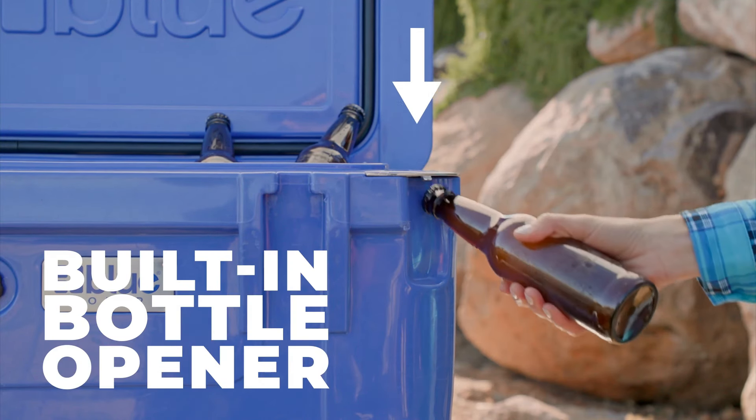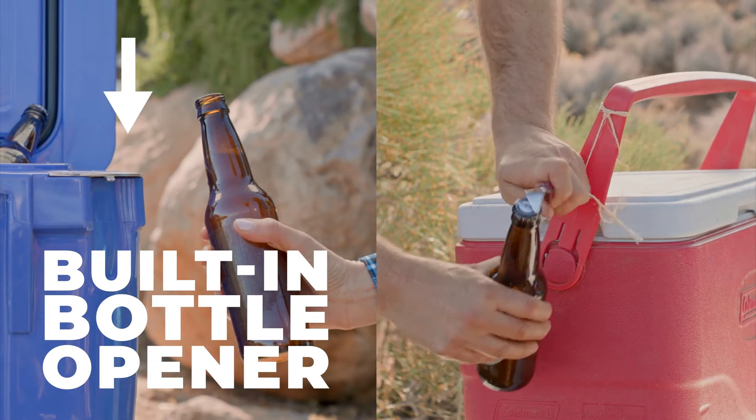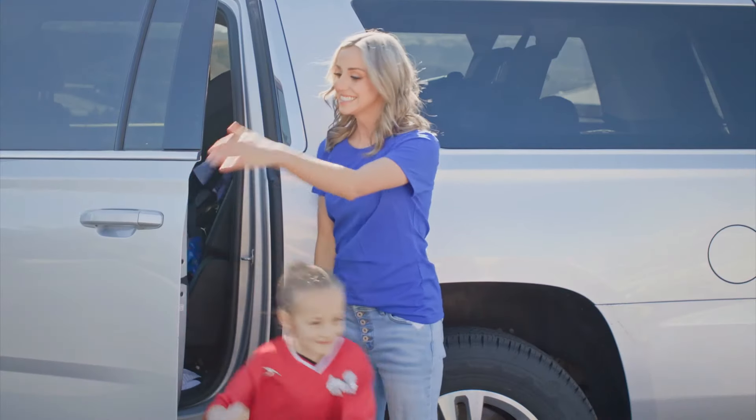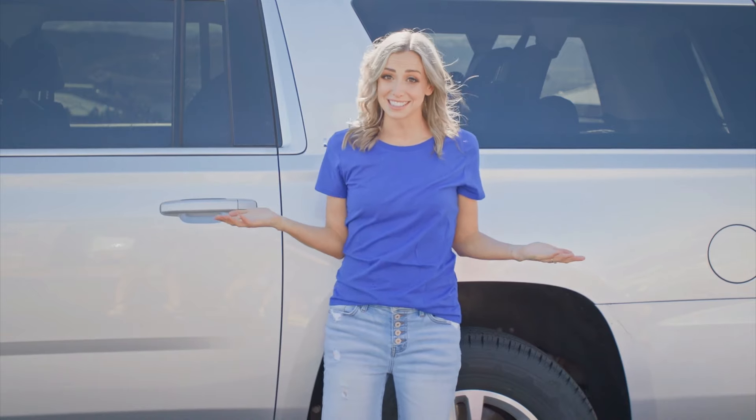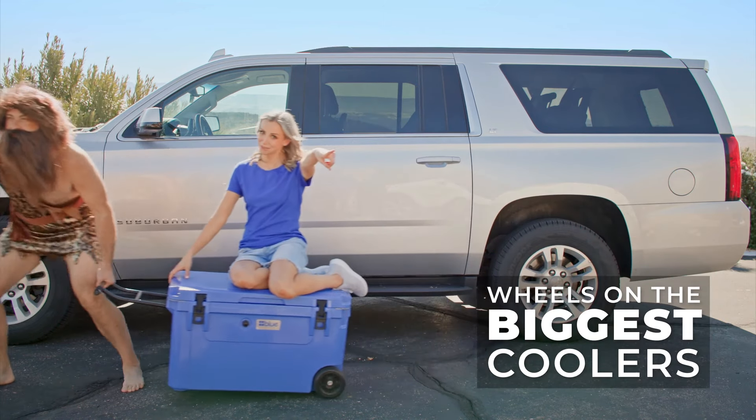Little things, like having a built-in bottle opener instead of a trashy looking accessory strapped to the handle that dings up your cooler. It's the little things, like putting wheels on the biggest coolers. You're welcome, soccer moms!